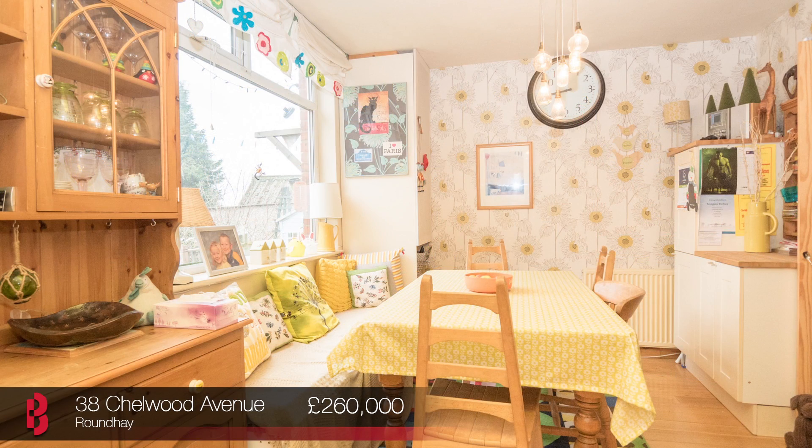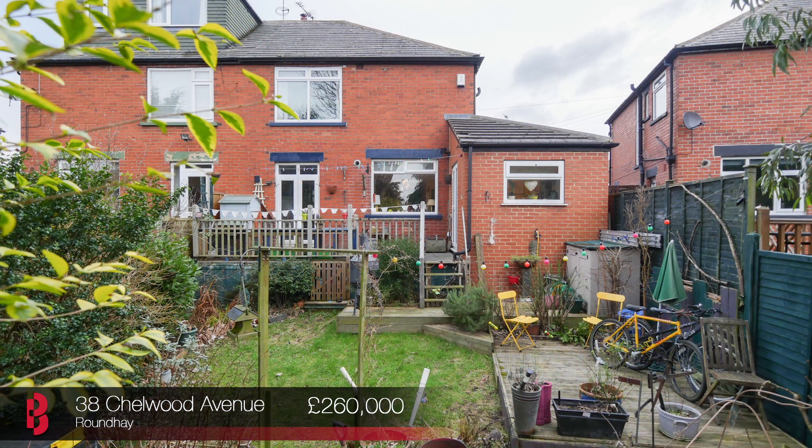This really needs to be viewed to be appreciated. Priced at £260,000, call now to book your viewing.